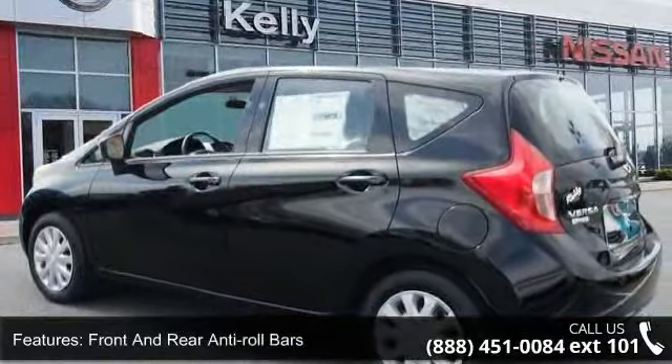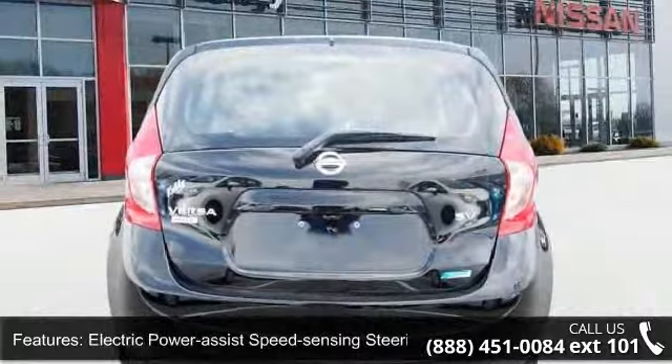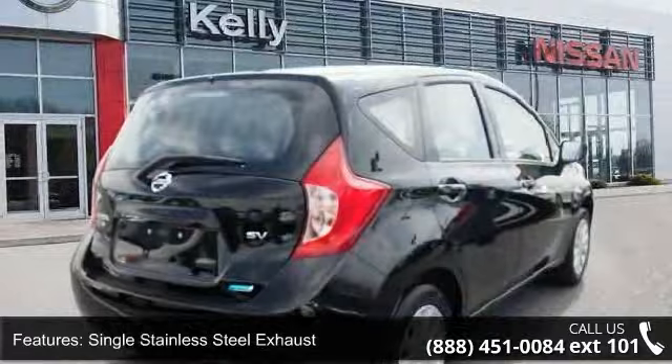Additional features include front and rear anti-roll bars, electric power assist speed-sensing steering, single stainless steel exhaust, steel spare wheel, clear coat paint, black side window trim, black front windshield trim, and light tinted glass.